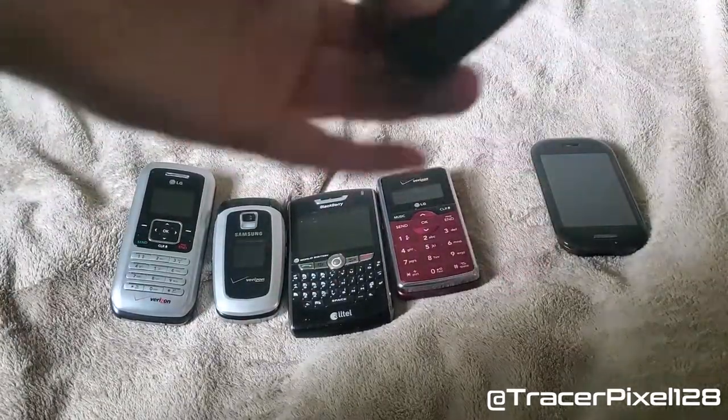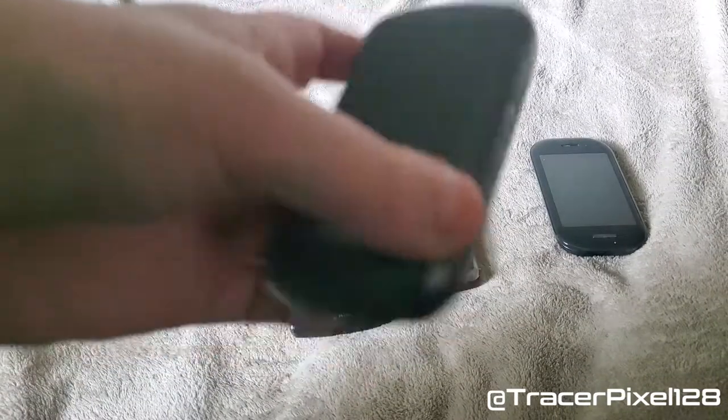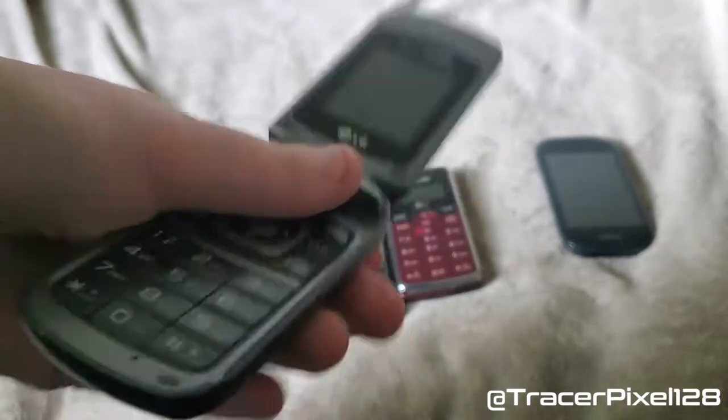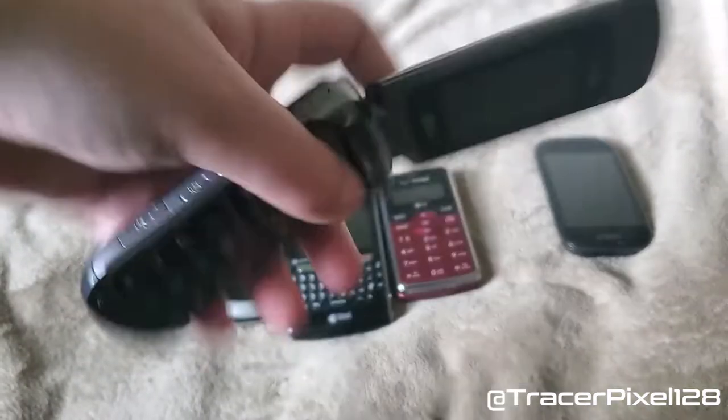Next is the LG Accolade. This was my dad's phone back in 2011. It's pretty basic, nothing really special about it, but the camera was decent.